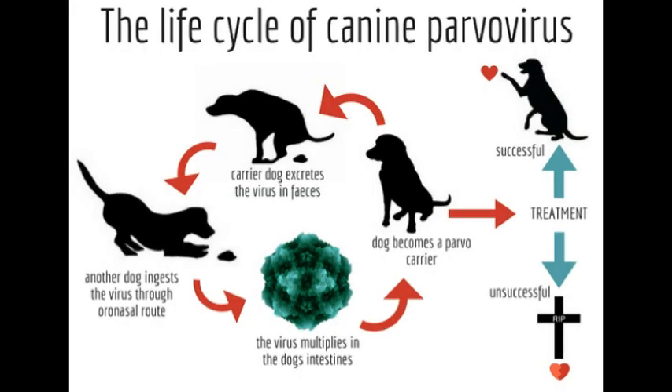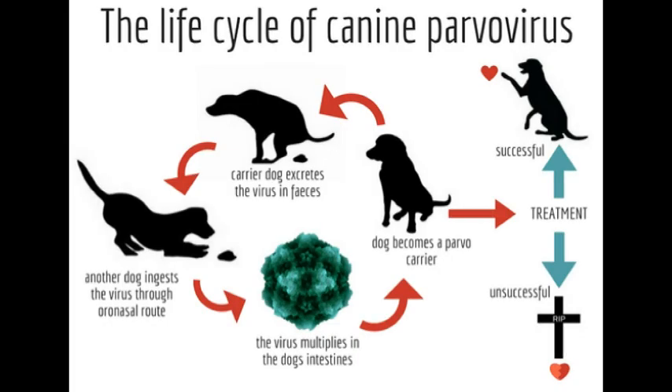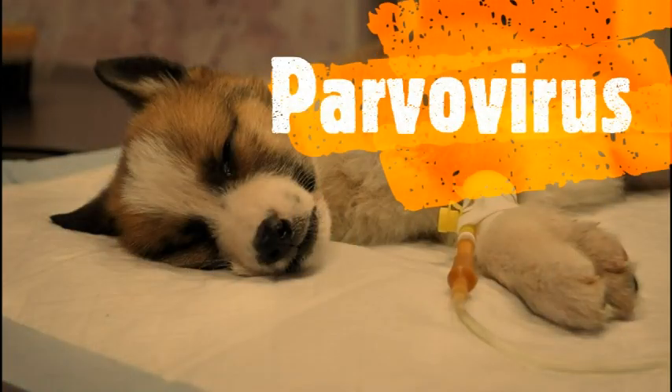Cells that are rapidly dividing are attacked by this virus. These cells include ones found in the lymph nodes, the intestinal lining, and bone marrow. White blood cells needed for the immune system to function properly decline, delaying recovery in infected puppies. Intestinal cells rapidly die, resulting in sloughing — breaking away — of the intestinal lining, vomiting, diarrhea, and severe intestinal bleeding. Leaving your puppy untreated can eventually result in death.